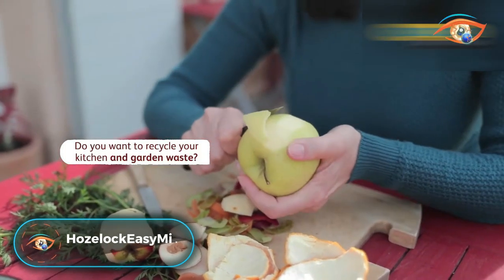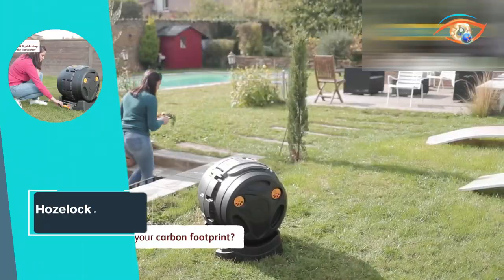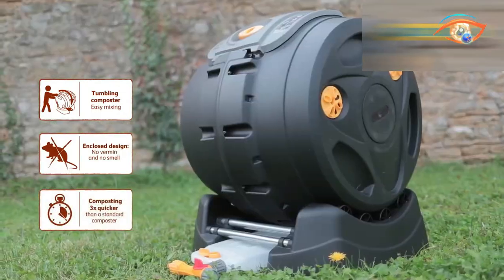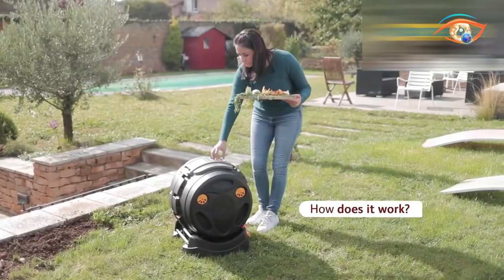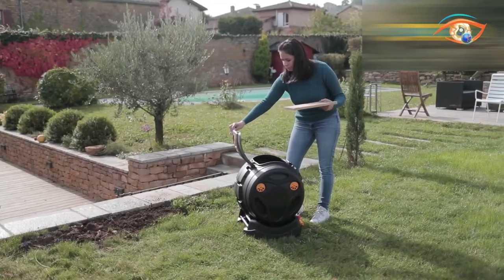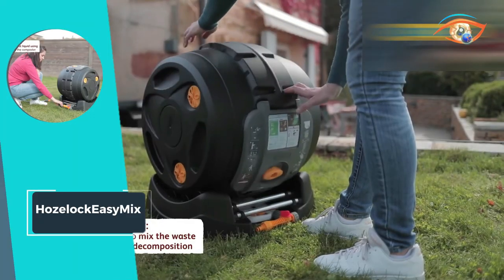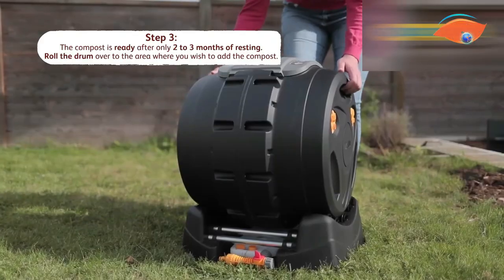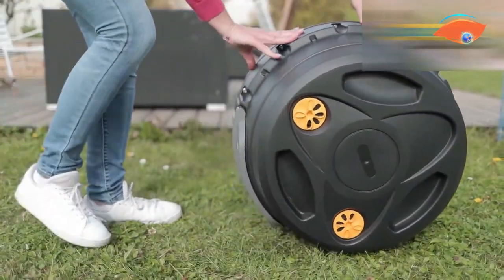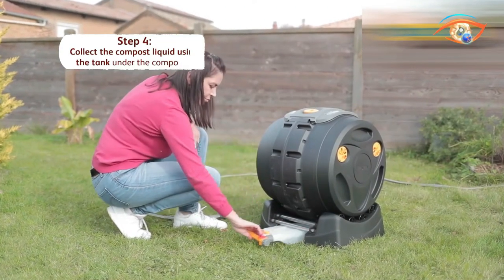The HoseLock EZ-Mix is a game-changer in composting technology, designed to effortlessly transform household and garden waste into nutrient-rich compost in record time. With its rotating drum, there's no need for manual mixing using a fork — simply spin the composter for thorough blending. This innovative design allows the EZ-Mix to churn waste three times faster than traditional composters, delivering usable compost in just six to eight weeks.